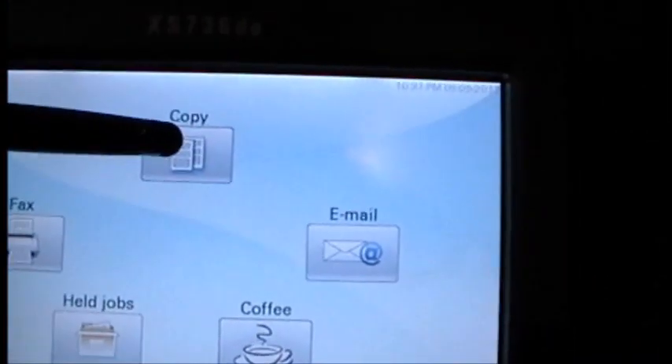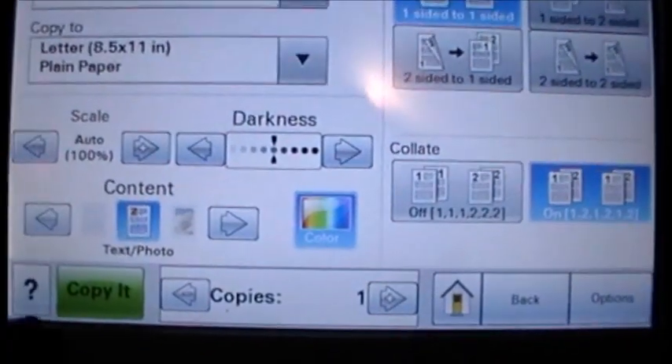Now, while that's being made, I will also show you that this is a fully functional copier. Here's a document in the feeder. As I go down to the touch screen, let's select copy and copy it. And you can see that the cup is filling up with coffee, and our copy is being produced as it comes out.